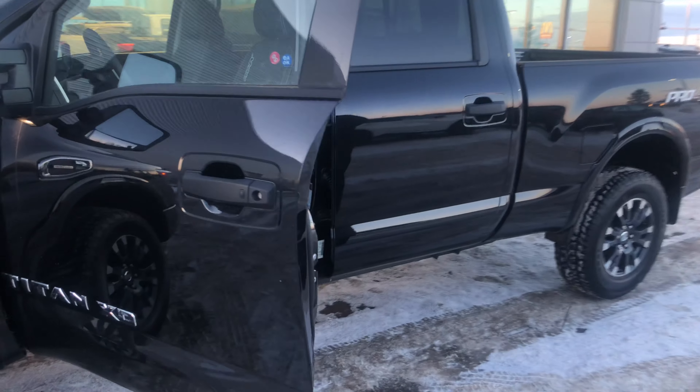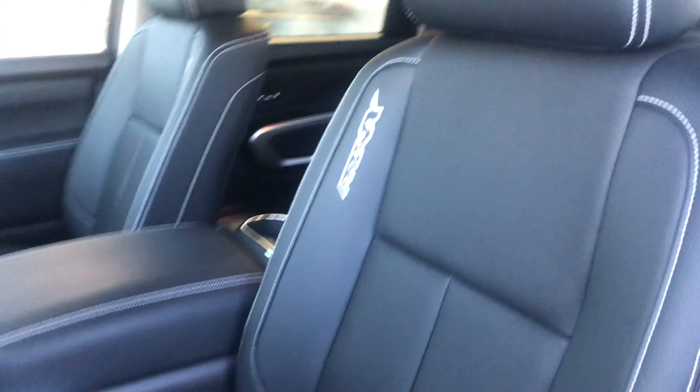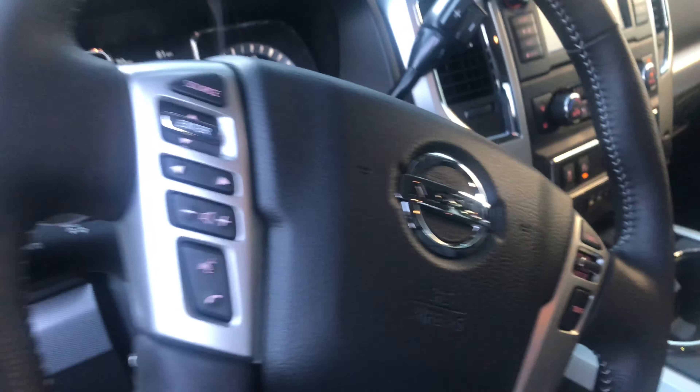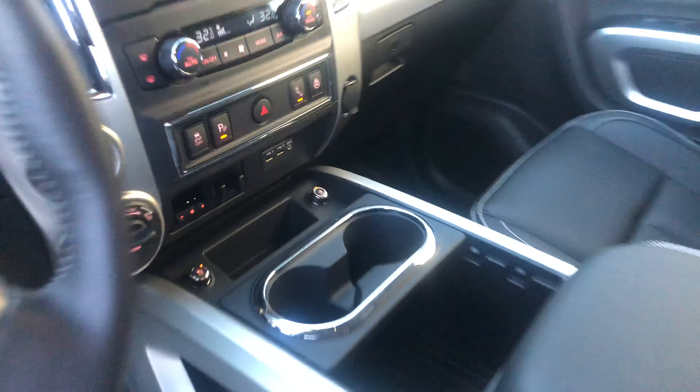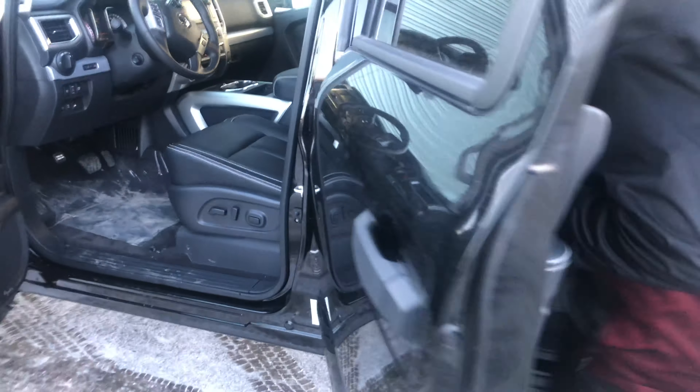This is a Pro 4X Luxury, so you're going to have leather seats, heated steering wheel, heated and air-conditioned seats, 360 round view monitoring, navigation, and a Fender audio system — the list goes on.